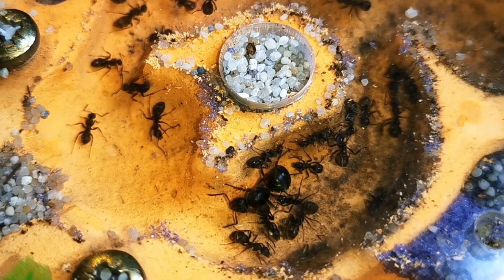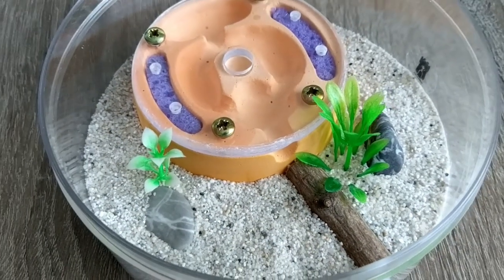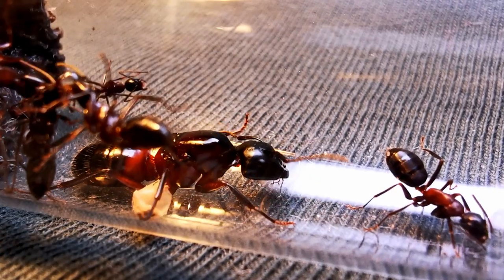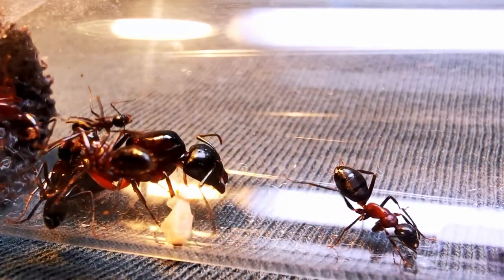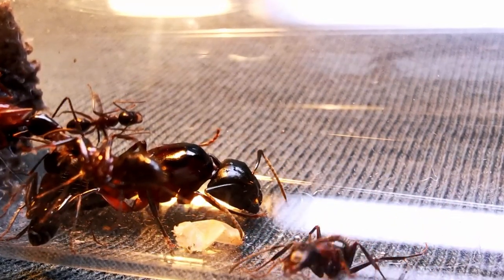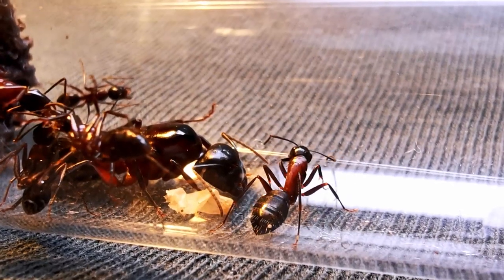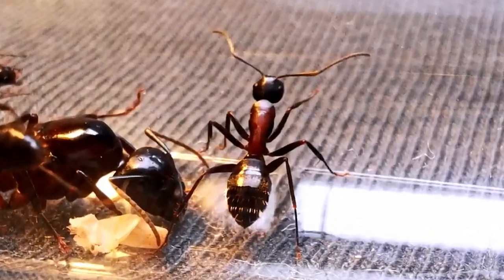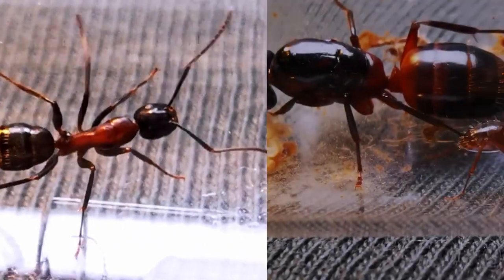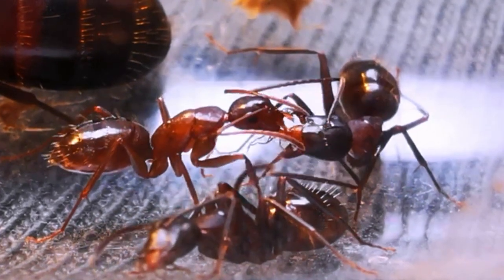The colony now has a worker count of around 40–50 workers, and depending on their growth we might even need to introduce them to a bigger setup in a couple of months. Now to the big girls — Camponotus ligniperdus, the ants that please me most from a colour perspective. The contrast between their glossy black head and gaster compared to the matte crimson red mesosoma looks absolutely amazing. Their physical size also makes it easier to observe trophallaxis — the process by which they feed one another.